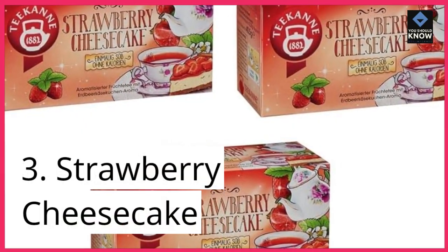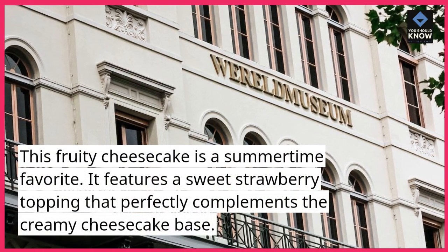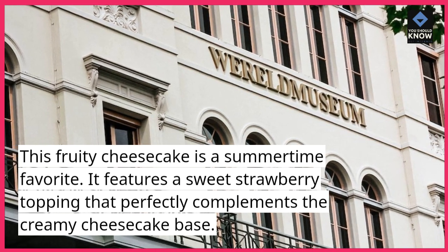3. Strawberry Cheesecake. This fruity cheesecake is a summertime favorite. It features a sweet strawberry topping that perfectly complements the creamy cheesecake base.